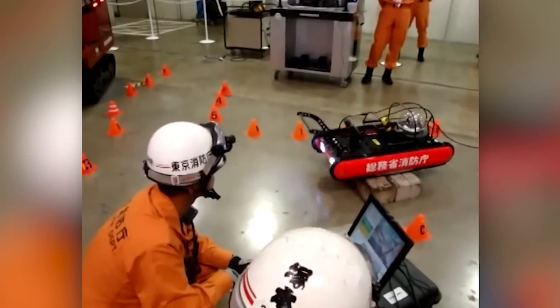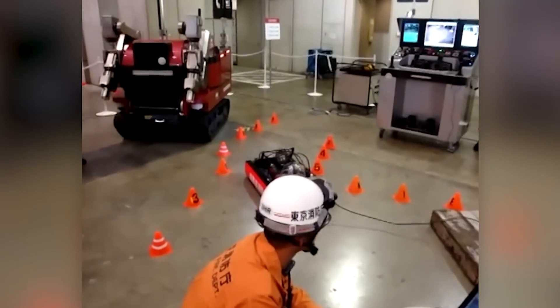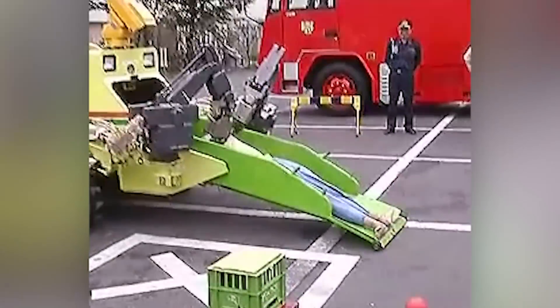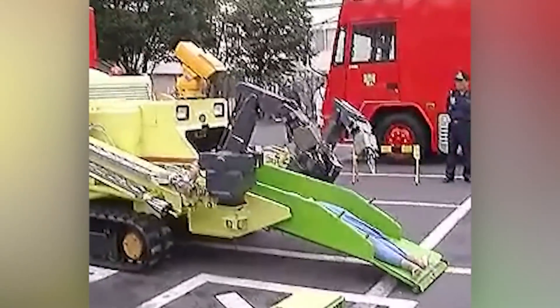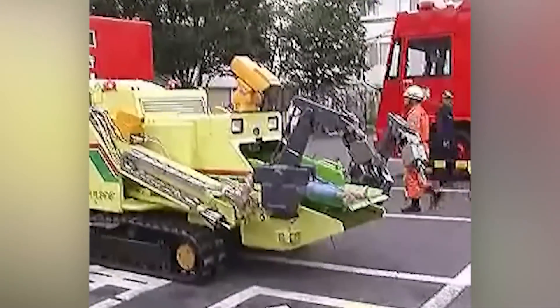The arms allow the robot to clear the way on its own, and its sensors can quickly detect hazards ranging from flammable gas buildups to chemical spills. 'From the realm of research to the front line of disaster rescue operations,' sums up one review.